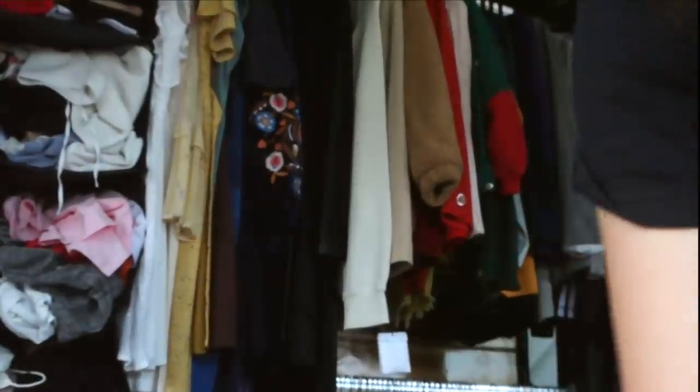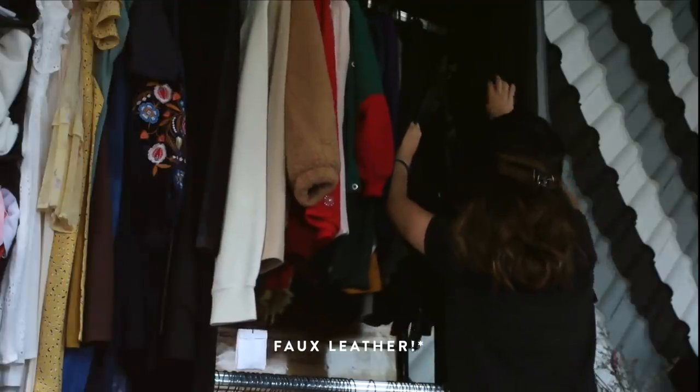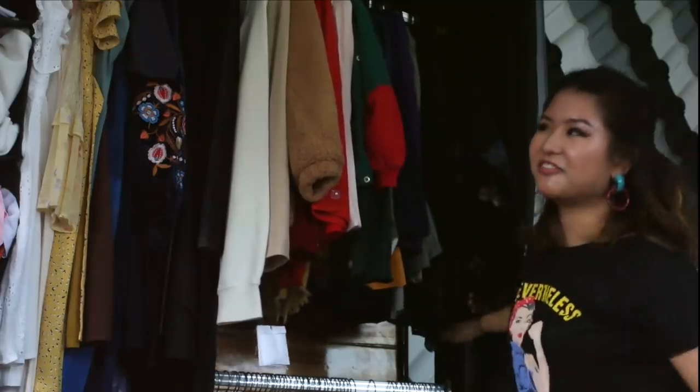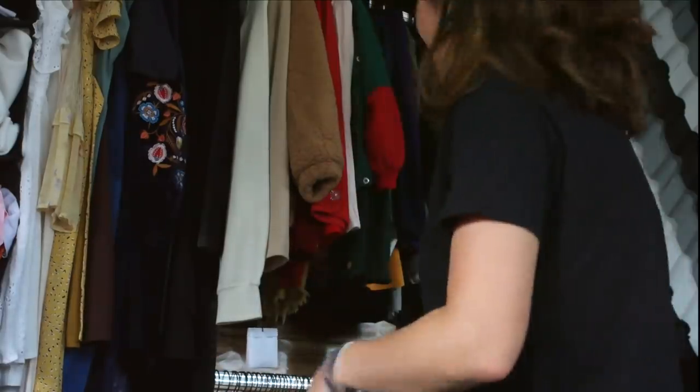Let me bring y'all closer. Leather jacket and this, which is one of my faves — it's like a velvet blazer, long. Kind of only appropriate for non-Singaporean weather, but I'm still keeping it. Coats and shearling and wool jackets I keep at my parents' place.